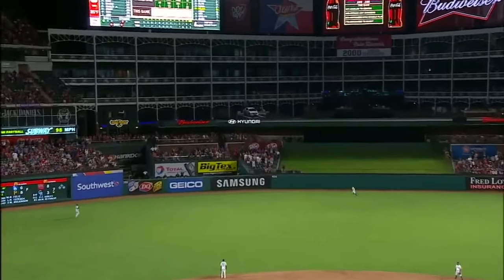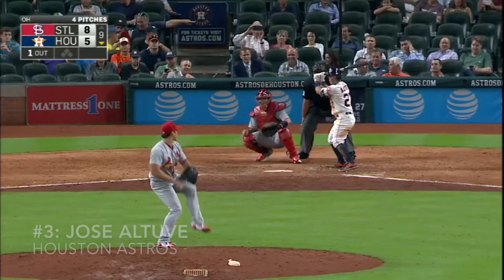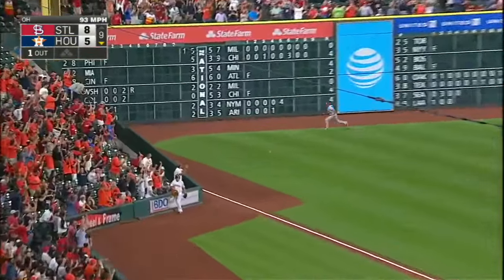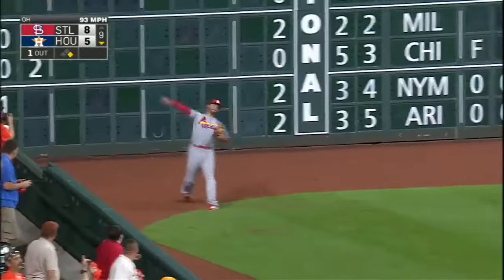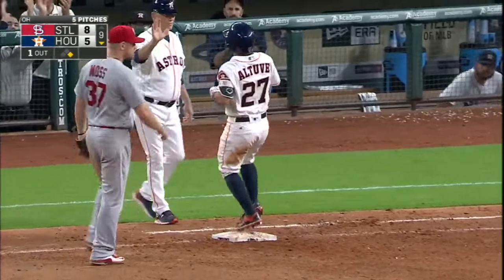High fly ball left center field, that's deep. Desmond going to get on the line, and he's got it. Line drive left field — that's it! Number 1,000 for Jose Altuve, and he's going to jam on the brakes and get back to first.